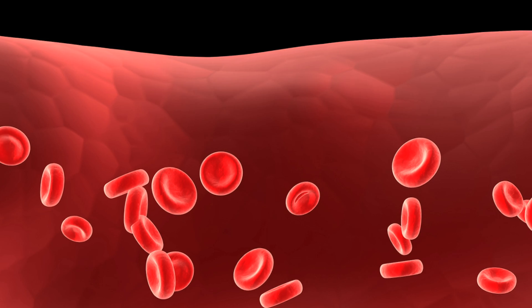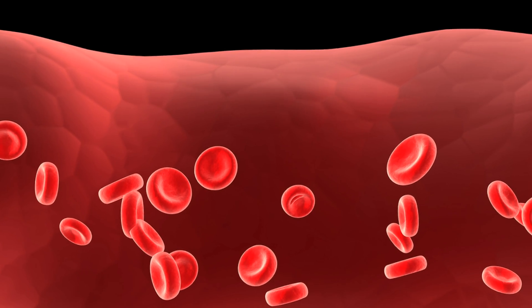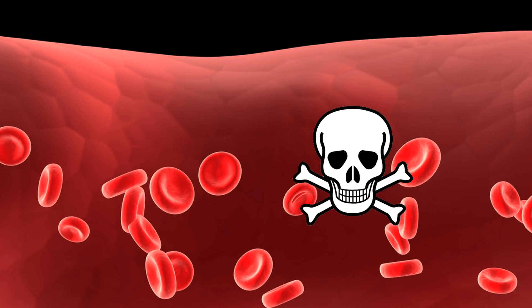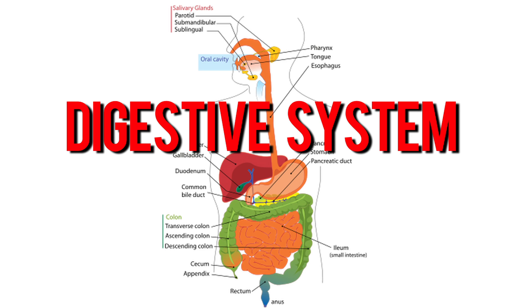Blood is that sticky, red fluid which circulates throughout the body in a complex network of veins and arteries, transporting nutrients and oxygen to the body's tissues and removing waste products for disposal.